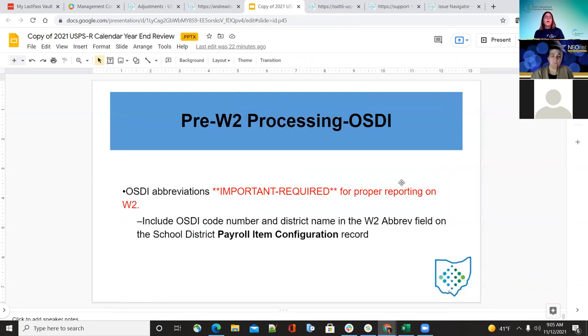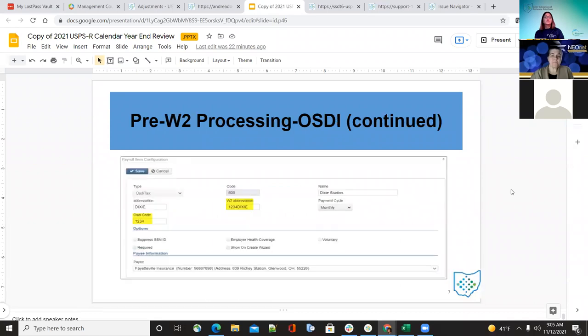For OSDI reporting, they want to make sure they have the correct information entered in their payroll item configuration — the abbreviation and the OSD code — for their OSDI payroll item configurations. This has probably been done already; just make sure any new ones added this year are correct. Under payroll item configuration under core, make sure the OSDI code and the W-2 abbreviation are correct for those OSDI tax districts.